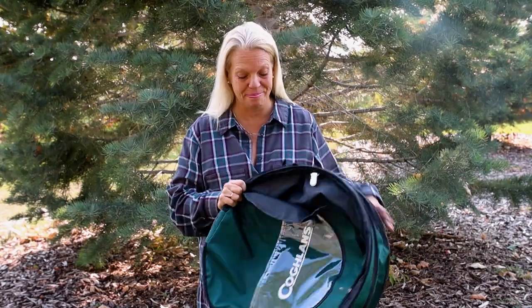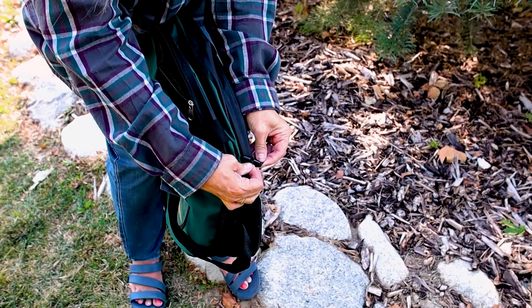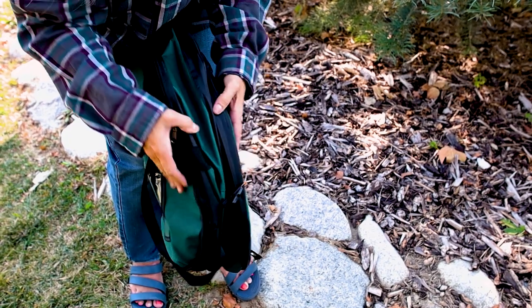The next thing that we really find so valuable, and I hope everybody has something like this, is a Kulons collapsible outdoor garbage can. It's so nice — if you throw it in the back of your truck or your car, anytime you go outside you've always got a garbage can. We all know how important it is that if you take it in, bring it back out. This Kulons garbage can zips up so the little critters can't get in it. Remember: leave no trace.